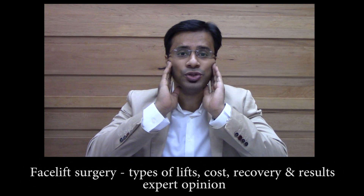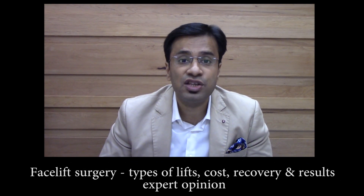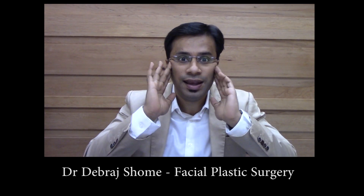Facelift surgery is a mechanism of raising the tissues of your face so that your face can look younger. As you age, everything tends to come downwards and medially, leading to aging. So if downwards and medial is aging, then upwards and lateral is anti-aging — and that is performed through a facelift procedure.